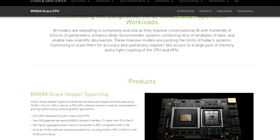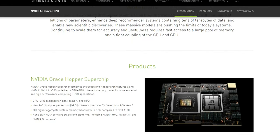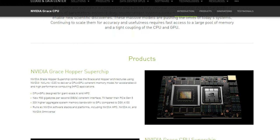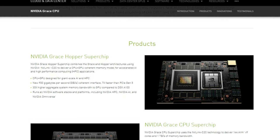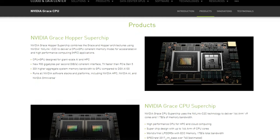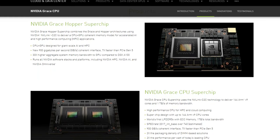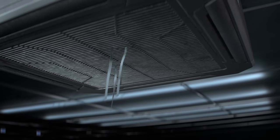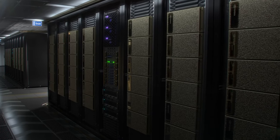So, what exactly is Grace? NVIDIA doesn't say much on this matter, but describes what they call the Grace CPU Superchip — a combination of two processors joined by an NVLink C2C next-generation bus with a throughput of 900 GB per second. NVIDIA says this combination uses 144 processing cores in its top configuration, meaning one CPU can have as many as 72 cores.